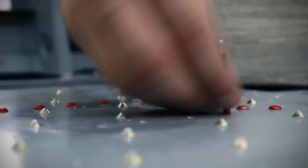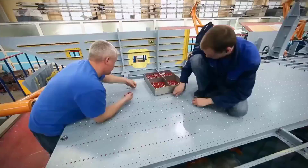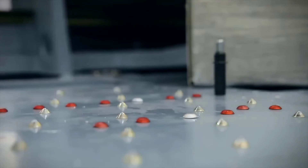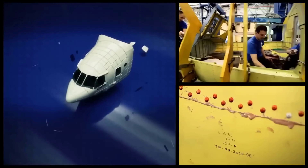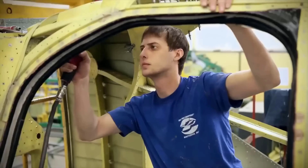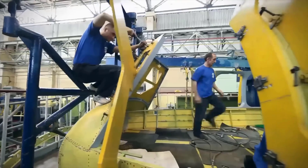Riveting also plays a crucial role in the production of the Mi-26. Thousands of rivets and bolts are strategically placed on the helicopter's frame to assemble it securely. Each unit requires more than 50,000 rivets, demonstrating the importance of rivets in aircraft manufacturing.